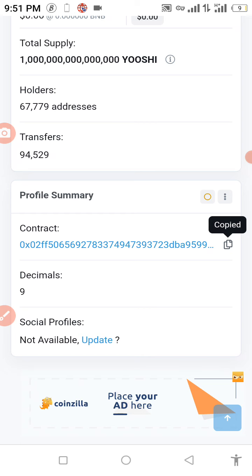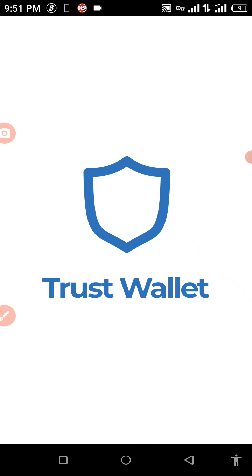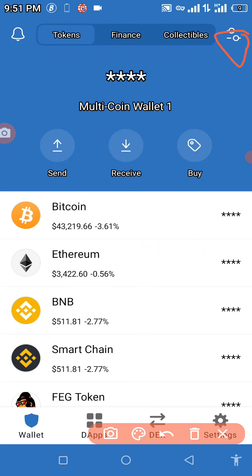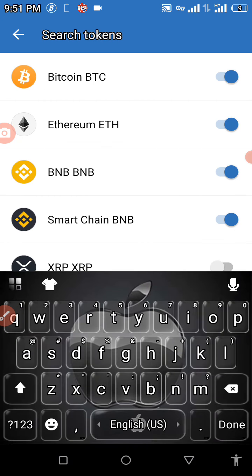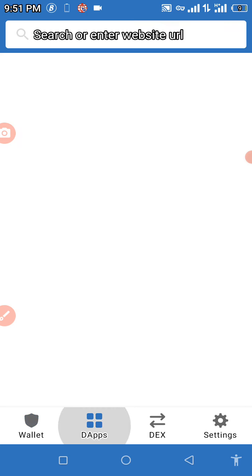Now we're going straight to the Trust Wallet. As I said before, to purchase this coin safely you need some BNB in your Trust Wallet. Click the icon at the top right of your screen, then go to Search Tokens and paste the contract address we just copied. The Yoshi BEP-20 token will appear — turn it on.